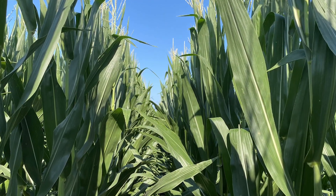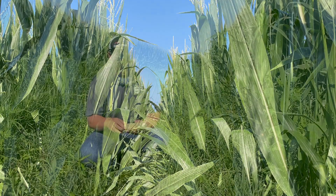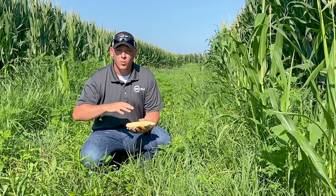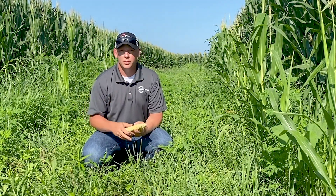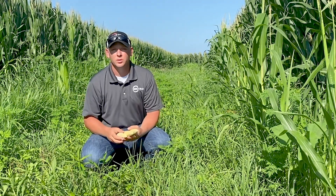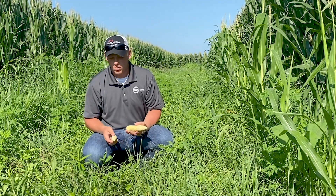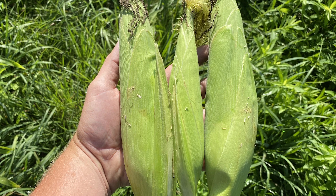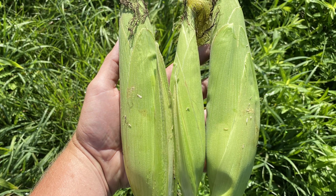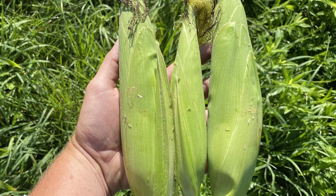What we're seeing out in this field is some pollination issues. In this part of the field where the water ran, we had a lot more late emergers and tougher conditions trying to get that corn out of the ground. We're seeing a pretty decent difference in ear size, unfortunately. There's not a lot of these smaller ears, however you can walk and find some, and that's obviously going to influence yield this fall.